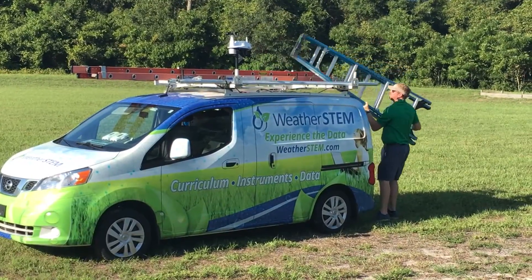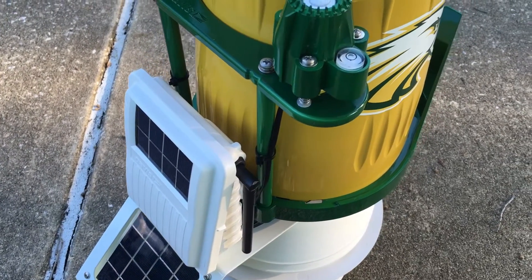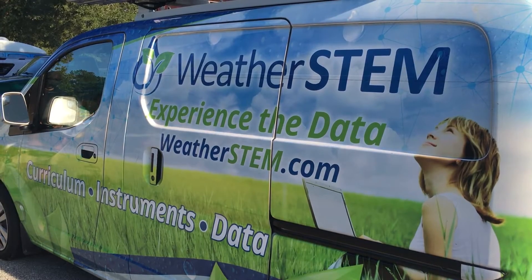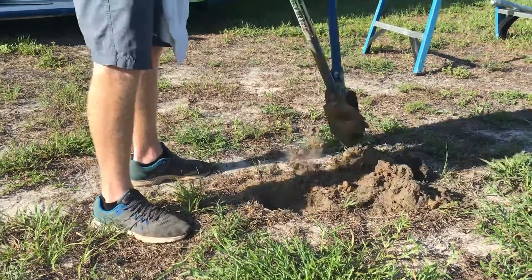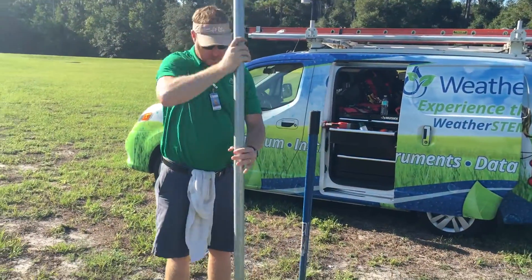We're installing a full system called a WeatherSTEM unit, which comprises a really modern, innovative weather station as well as a number of agricultural probes. This school has a fantastic agricultural program, so we're going to be installing sensors that make measurements of things like soil moisture and soil temperature, in addition to the weather station that measures things like rain, solar radiation, temperature, and everything else.